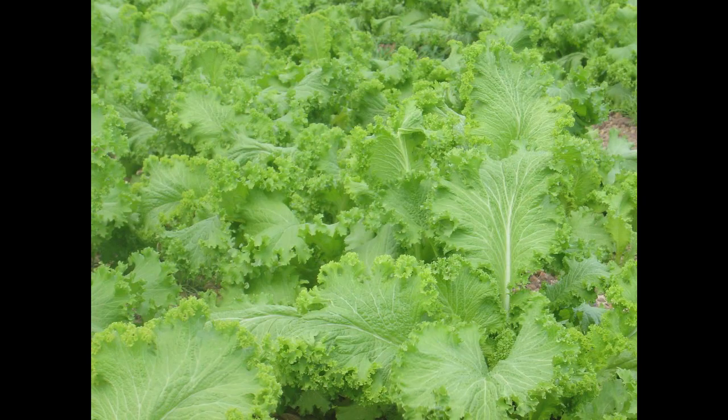They are strict vegetarians, so they need a varied diet of dark leafy greens, fruits and vegetables — no animal protein whatsoever.